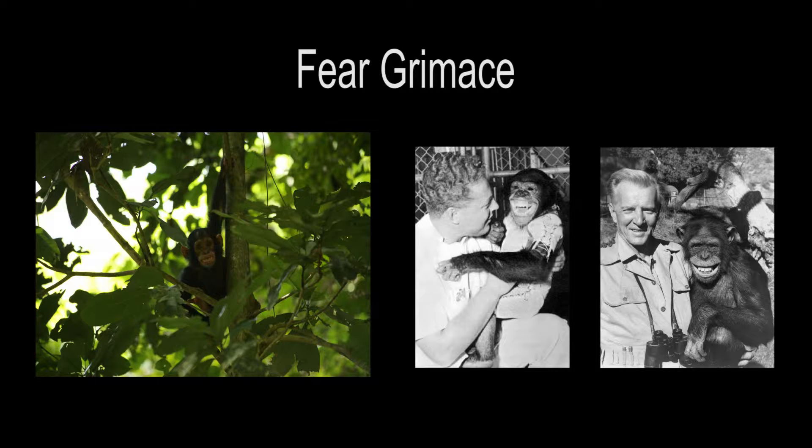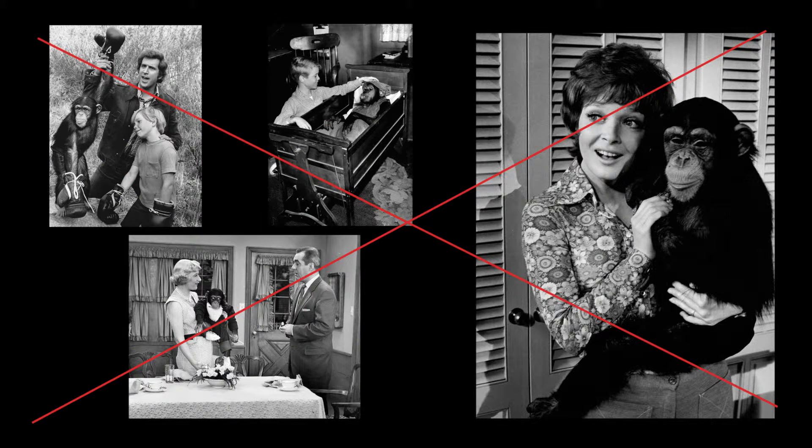However, when a chimpanzee makes a facial expression that looks like our smile, it is actually called a fear grimace. Chimpanzees use this to tell other chimpanzees that they are nervous or that they know they are not in charge. Fortunately, there are not many chimpanzees still being used for movies, TV shows, and commercials today.